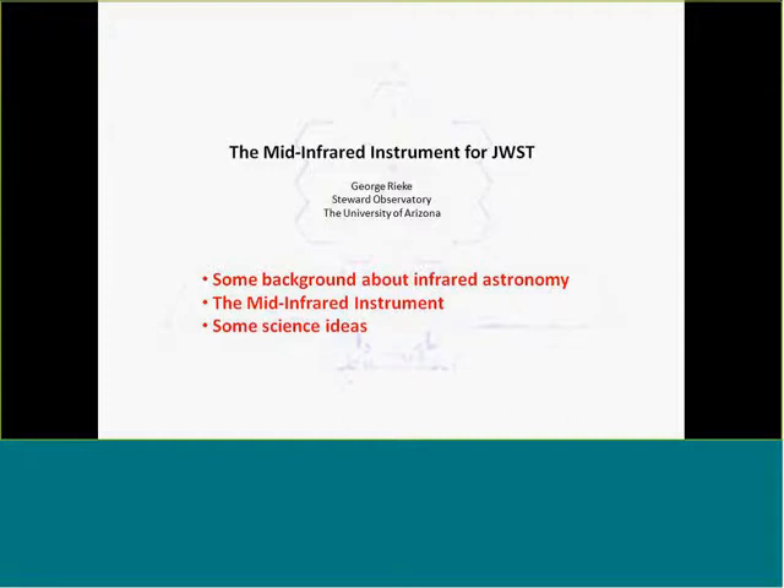Hey everyone, this is Sean Carey at the Spitzer Science Center. We're going to kick off the last in our SoCal JWST talks. I'm going to introduce George Rieke, who is the Regents Professor of Astronomy at the University of Arizona, Deputy Director of the Steward Observatory, formerly the PI of the MIPS instrument on Spitzer, an expert in photometric calibration, and science team lead of the MIRI infrared instrument for the James Webb Space Telescope. Go ahead, George.